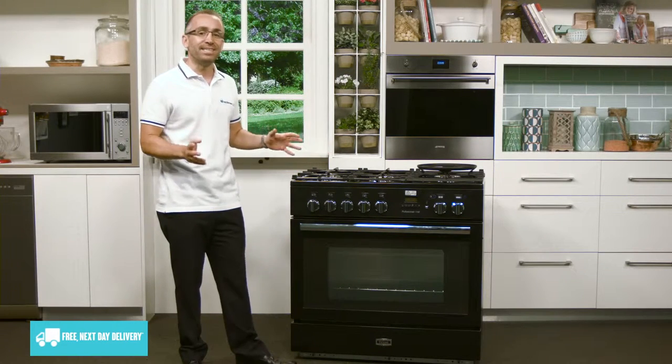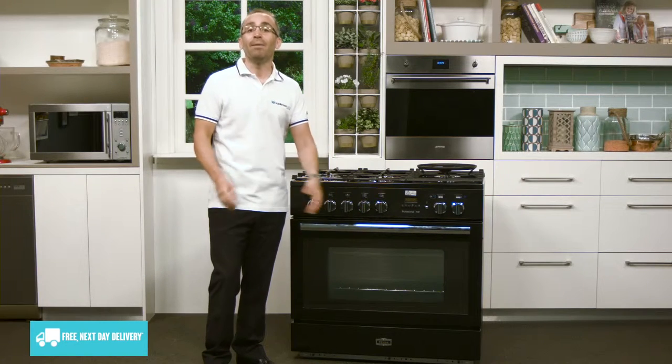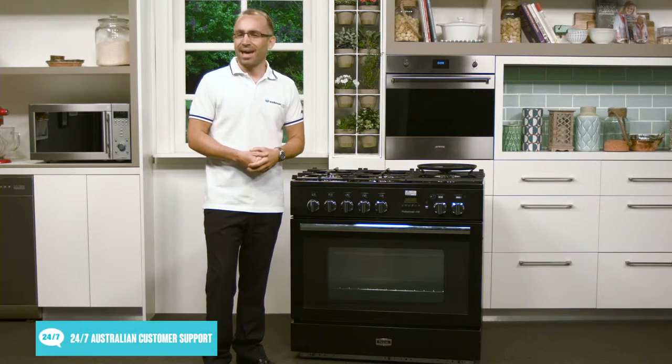This appliance is finished in a stylish black and trimmed in stainless steel, making it easy to keep clean and adding some extra sophistication to your kitchen.